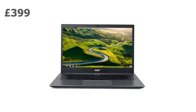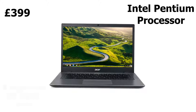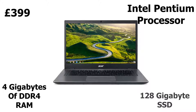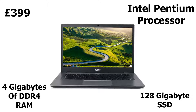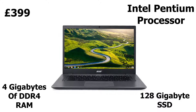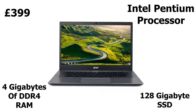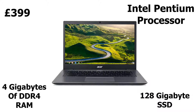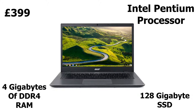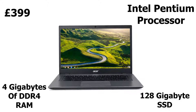Coming in at number two is the Acer Chromebook. Priced at £399, it comes fitted with an Intel Pentium processor, 4 gigabytes of DDR4 RAM, and 128 gigabytes of SSD storage. Although it isn't as powerful as the HP Pavilion, it still packs a punch. It has a full HD display, a battery life of 12 hours, and comes pre-installed with Chrome OS. It also has a sleek design and is touchscreen — making it the ideal laptop for school.